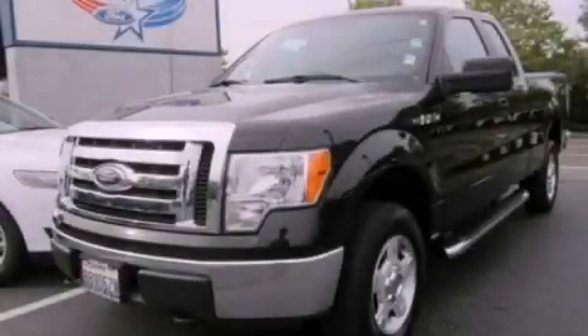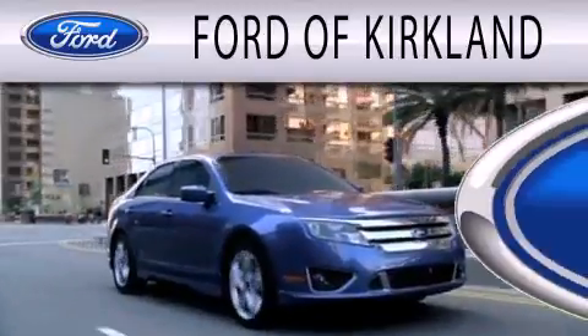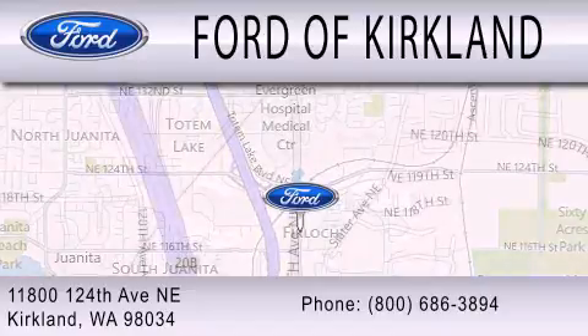Call now to find out how you can own this breathtaking vehicle. Ford of Kirkland is dedicated to doing everything possible to ensure that the experience you have selecting your next vehicle is as pleasant as possible. We are located at 11800 124th Avenue NE in Kirkland.